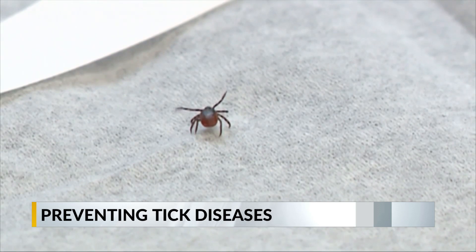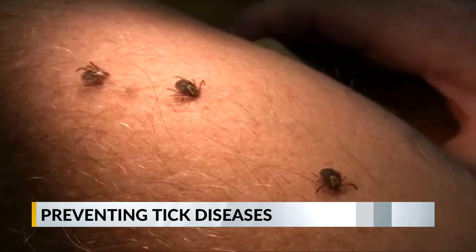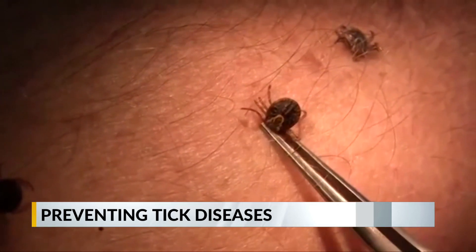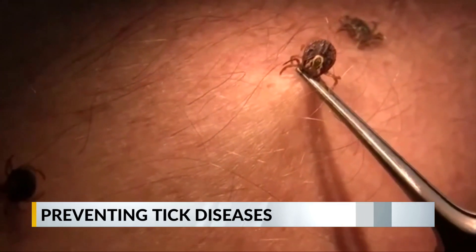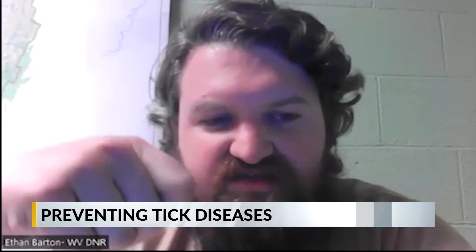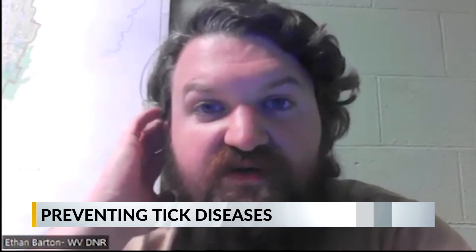There is also a proper way to remove a tick if it is latched onto your skin. The best way to remove it is not using a lighter or anything like that. Just take a pair of forceps or tweezers, get as close to the skin surface as you can, and apply steady pressure away to try to remove as much of the head as possible.